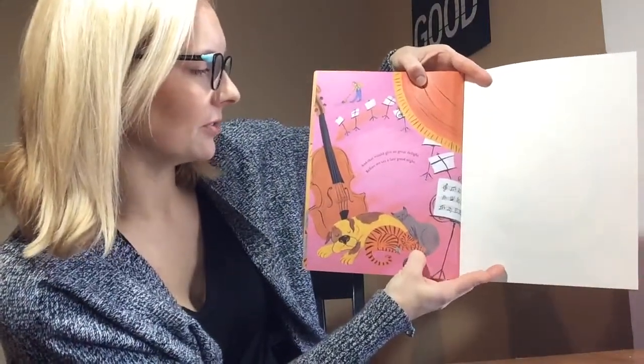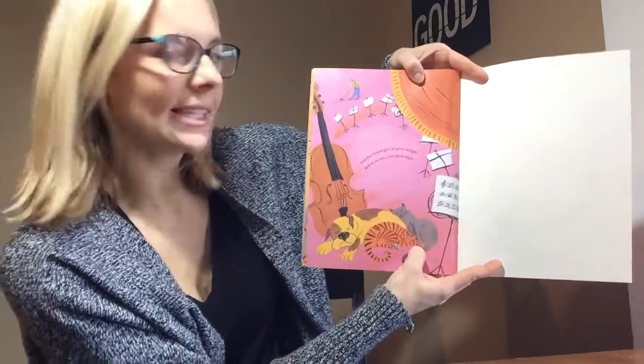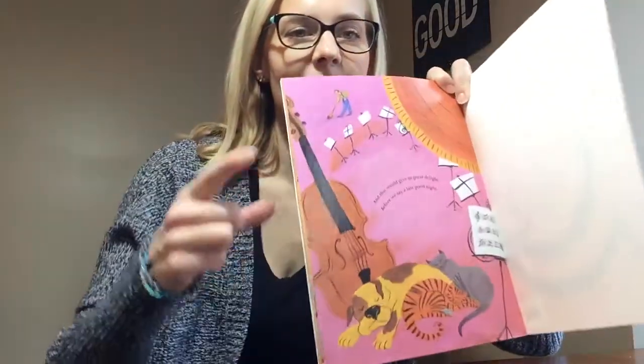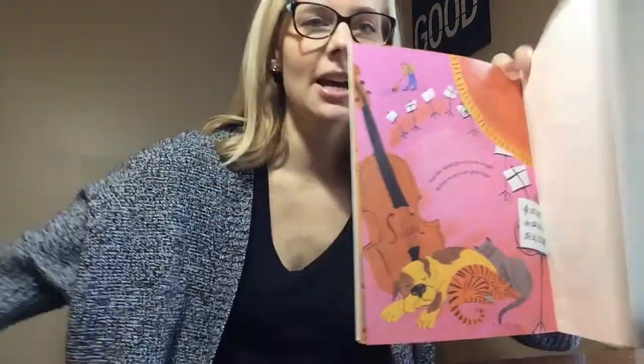And that would give us great delight before we say a late good night. And here we have our letter of the week: V, for violin. I hope you're exploring lots of fun instruments this week and having fun playing with sound.